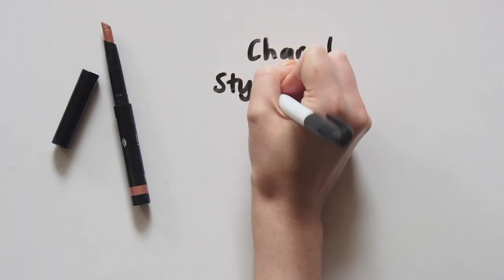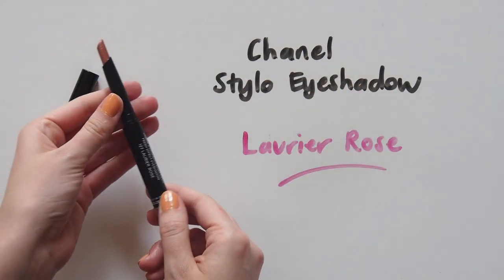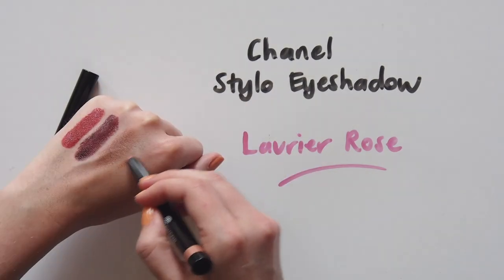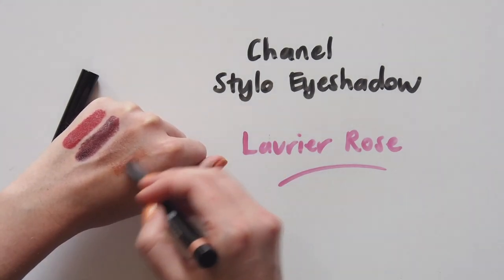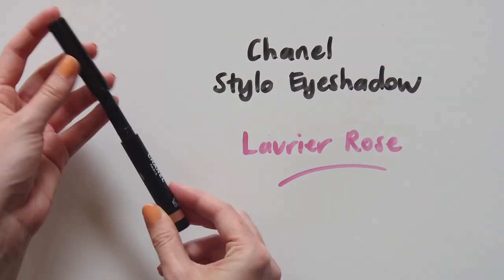One of the Chanel Stilo eyeshadows had to make the cut — this is probably my favourite tool of all time. I went with Laurier Rose, another pink eyeshadow interestingly, but this one is much more metallic. I initially planned to choose five products that made up a whole minimal makeup look, but clearly the lipsticks and eyeshadows edged out the others.